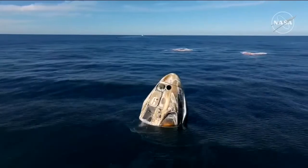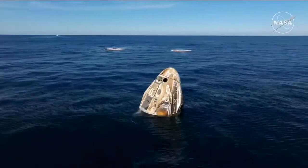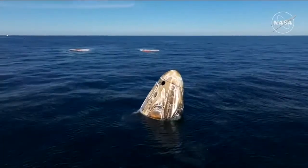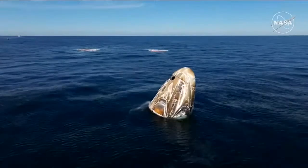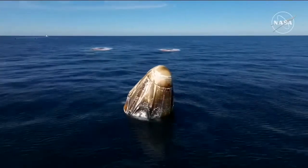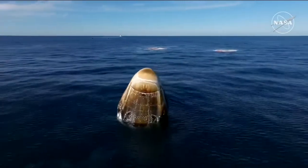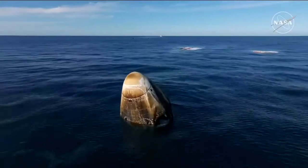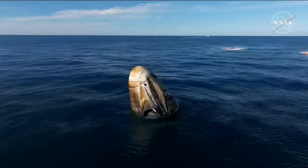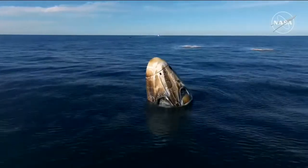They're back on Earth after approximately 17 hours of a return journey from space. The SpaceX recovery ship and team have been waiting for Dragon splashdown and will now make their way to the splashdown location. The teams have been ready and waiting about three nautical miles away, so it's going to take them about 30 minutes to reach Nick, Sonny, Butch, and Alexander, who are still seated and secured inside the Dragon spacecraft.